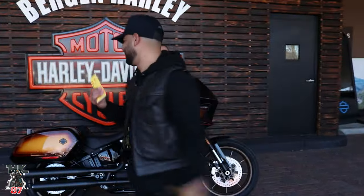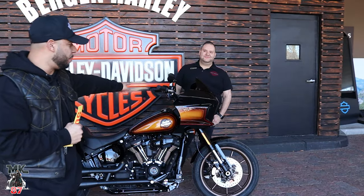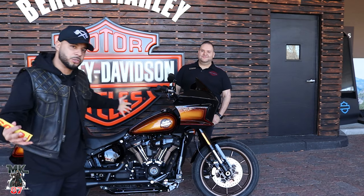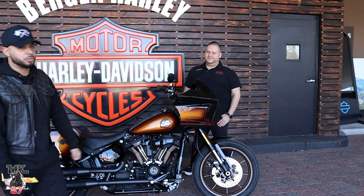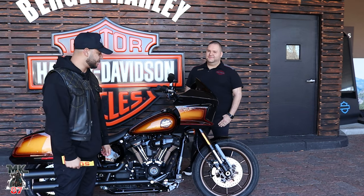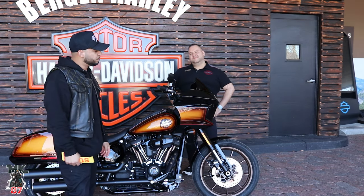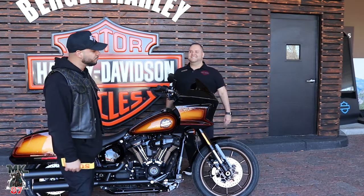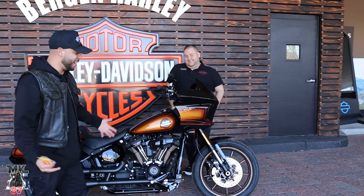We just picked up the Lowrider ST. Sergio was kind enough to help make this dream come true and make this deal all come together. Huge shout out to Sergio and the Bergen County Harley-Davidson team for making this happen. This is the first one they received.